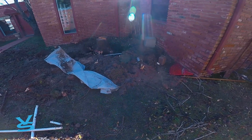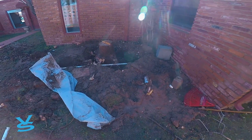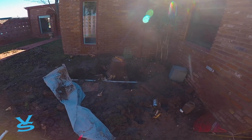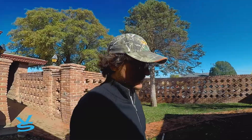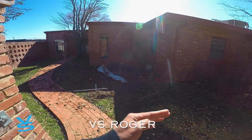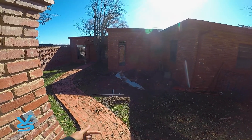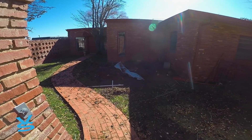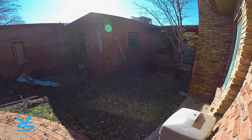This is a pecan tree the guys took down — it wasn't really big, but the issue was it was dropping all the pecans on the roof, so we got that taken out. Now we have to reroute a water line that was running right under the tree. The guys put a temporary fix in so the customer has water for now, and we'll reroute that properly and get the backyard looking better.